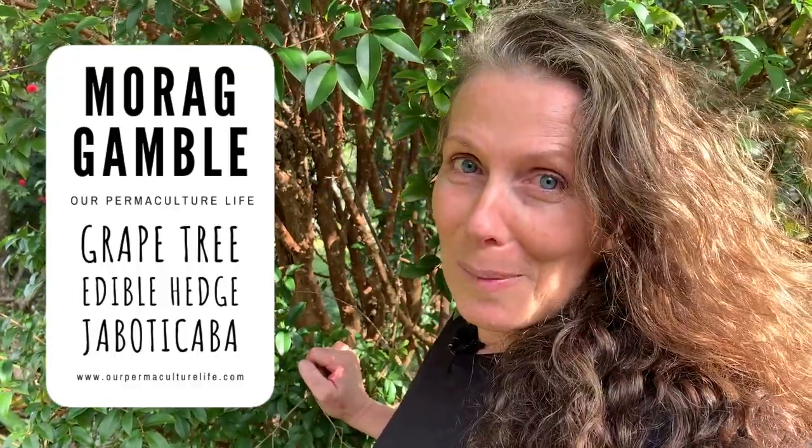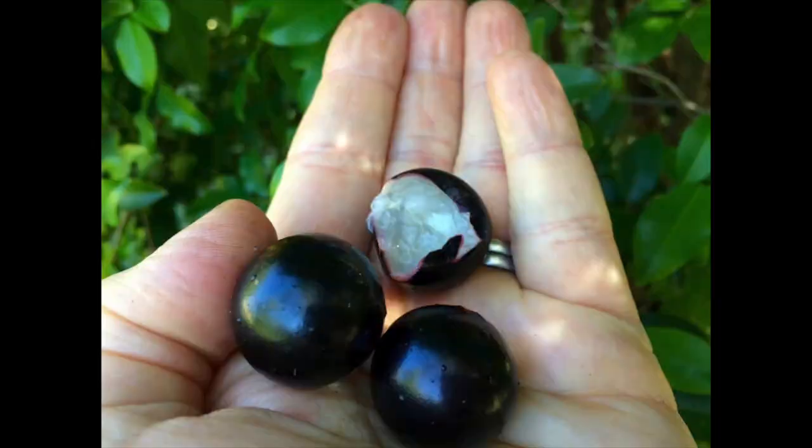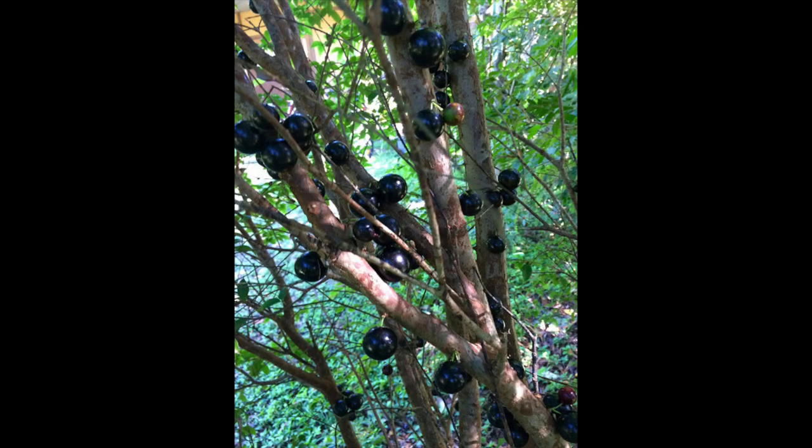Did you know there's a kind of grape that actually grows on a tree? Well, it's not actually a grape, it's a jaboticaba. They get beautiful, big fruits that grow right on the stems. Jaboticaba is a tree that is from Brazil.